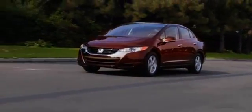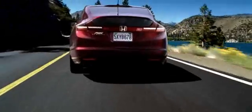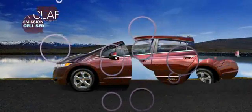The FCX Clarity is proof of Honda's passionate commitment to alternative fuel vehicles. The zero-emission sedan of the future is already on the road with real customers, making it a reality today.